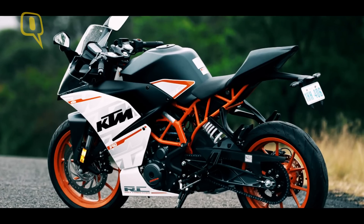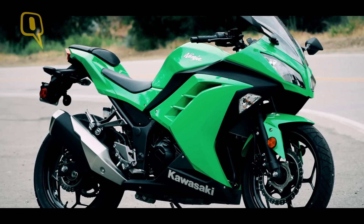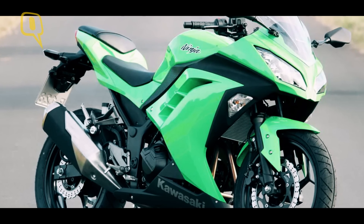Its competitor, the KTM RC 390, is built for the tracks. The Ninja 300, on the other hand, comes with a slipper clutch, but it's also the most expensive of the three.